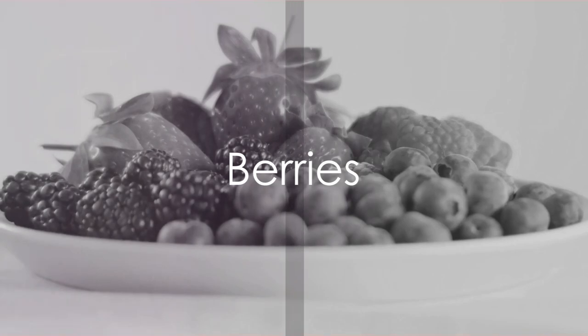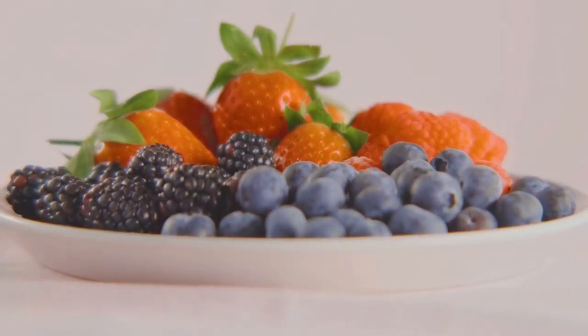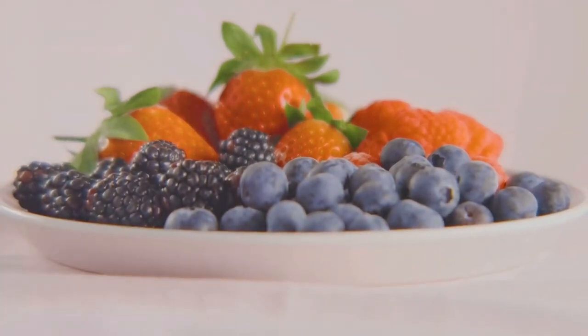Berries like blueberries, strawberries and raspberries are rich in antioxidants and fiber, which help reduce inflammation and oxidative stress in the liver. They also contain compounds that support liver health.